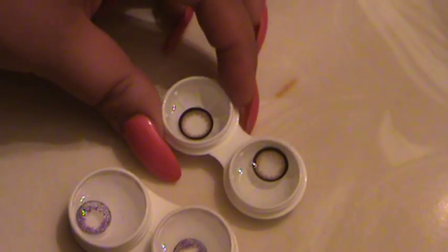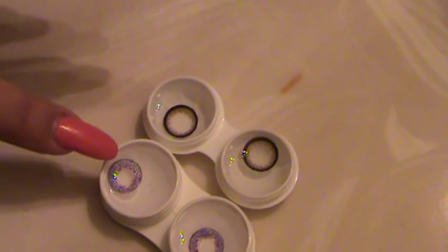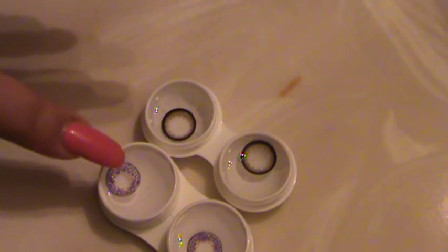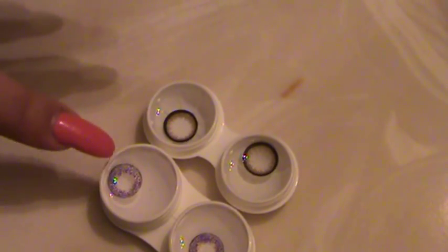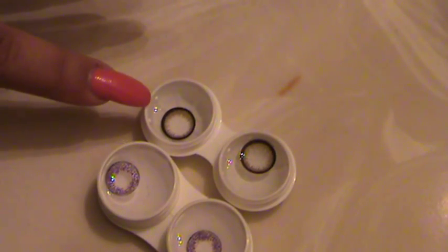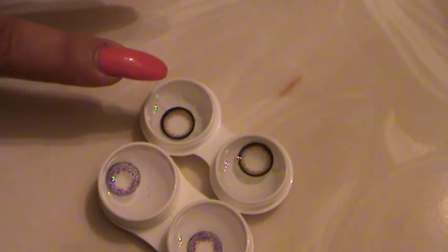I like how the Bambi lenses have a larger area for the pupil to stay clear. With my other contacts, the pupil hole wasn't large enough, so if the lens moved even slightly my vision would get blurry from the surrounding color. This one looks like I probably won't have that problem. I really like the brown — it looks super natural and cute.